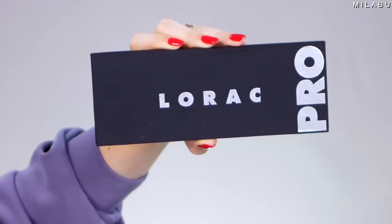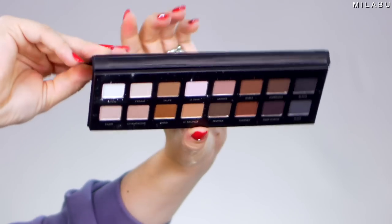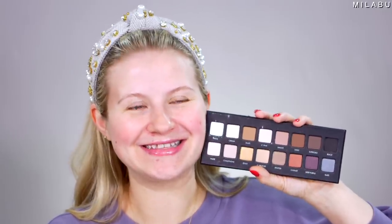Love this stuff. Moving on to the eyeshadow palette — the Lorac Pro. This right here is $39. I used this palette so many times. I think I even have several videos when we just started this channel. I don't think I even talked in that video, it's that old. I don't know if it's even public still, that video.